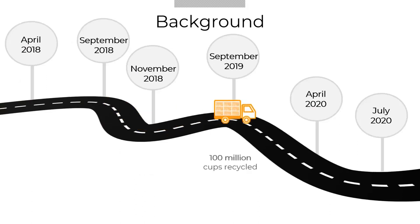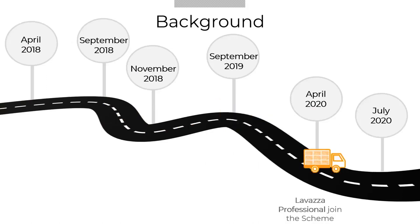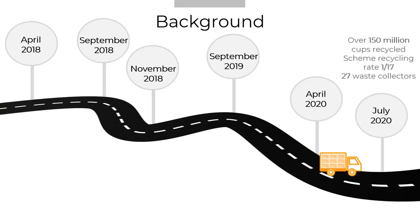By September 2019, the scheme had collected and recycled over 100 million cups. In April 2020, the scheme entered its third year and Lavazza Professional became the most recent member to join. Now in July 2020, the scheme has collected and recycled over 150 million cups, the recycling rate is now one in 17 cups, and we have 27 waste collectors signed up.